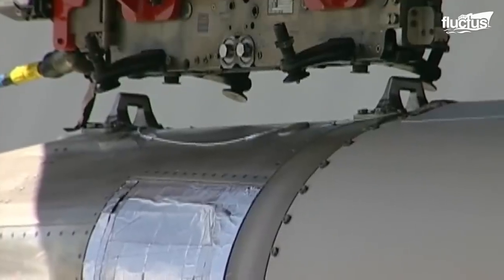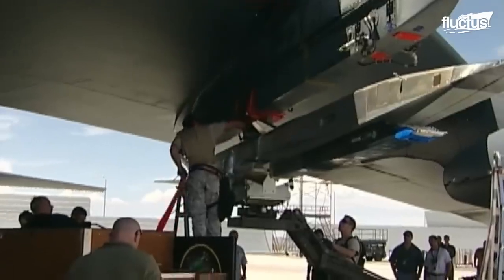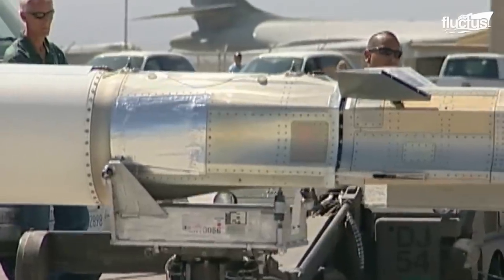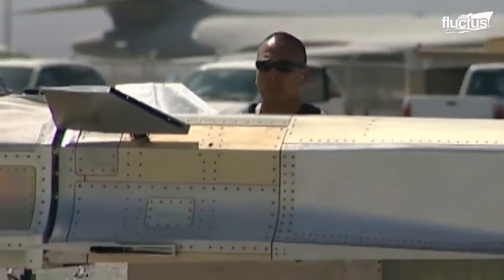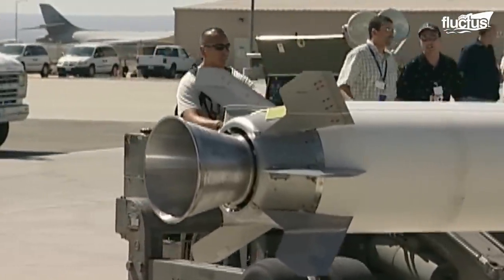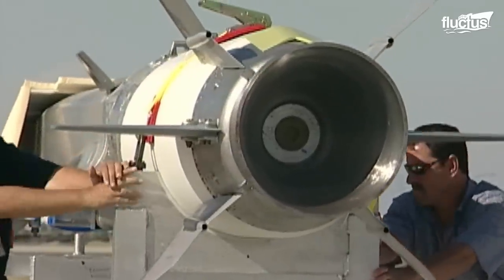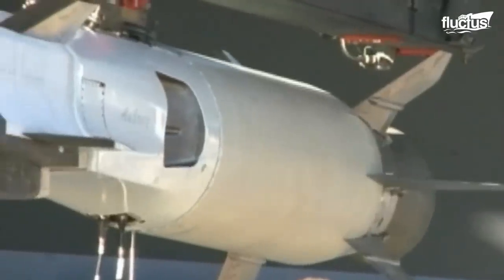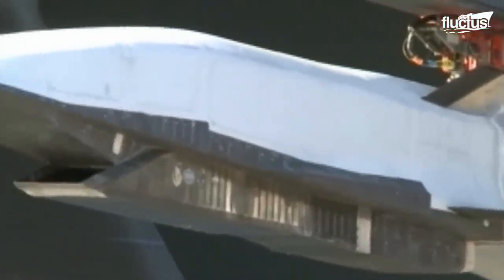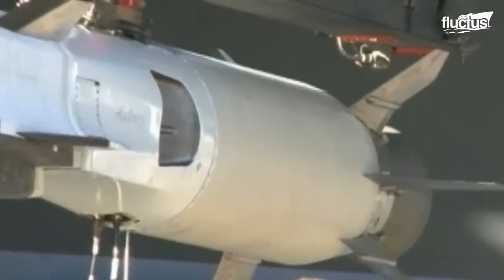That said, the X-51 resembles a missile much more than an aircraft. Its wings are so small as to be virtually non-existent. Directional control is provided by a series of fins located at the rear of the aircraft. This is mainly to reduce drag and allow the plane to reach hypersonic flight, which is defined as a speed of Mach 5 or faster.